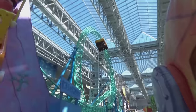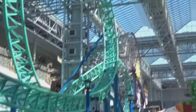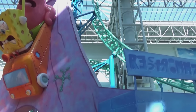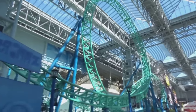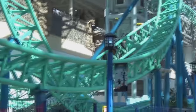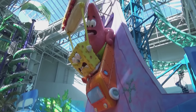It goes down the first drop into a big loop, and I actually thought it was smoother today when I rode it than when I rode it a couple years ago, which is a good sign. It's got a couple of inversions — not an especially long ride because it's in a mall and takes up a small footprint — but it's still really fun. Excellent for this mall to have such an exciting ride like this. And that's the SpongeBob SquarePants Rock Bottom Plunge.